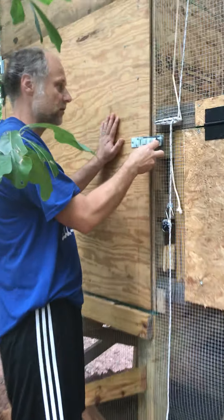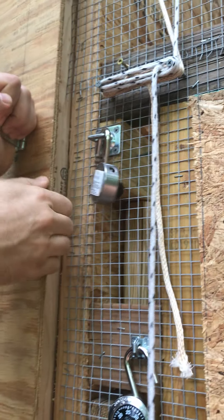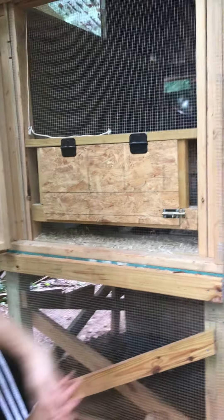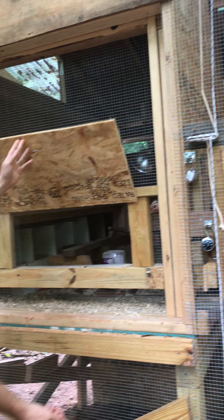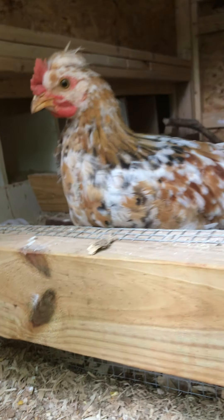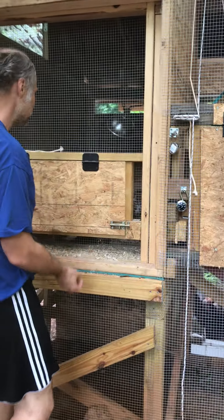If you want access to the coop, same thing — padlock. This opens up; it's a little rough, but it opens wide. If you want to go inside, you can open this latch and you have access to the chickens. There's a secondary feeder over here if you want to fill it up, and some water — they would really appreciate it. Close this up when done.